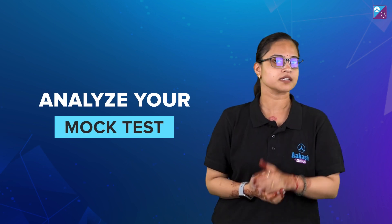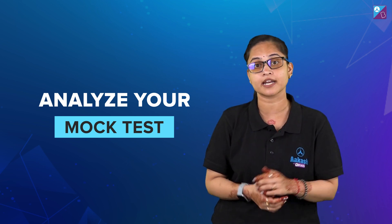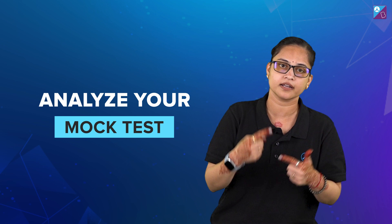Fifth tip: analyze your mock tests, because they help showcase how much you have been able to understand and actually know about the topics under the advanced syllabus. You need to check your mistakes and revise them again and again.